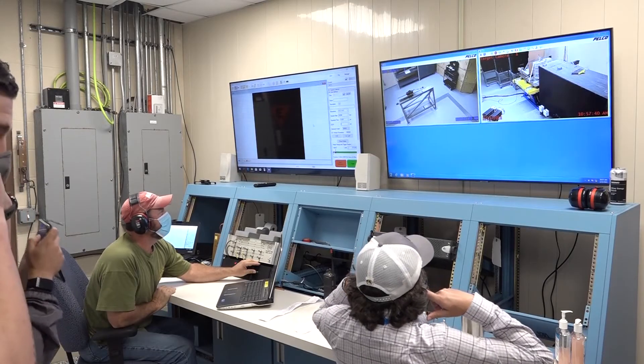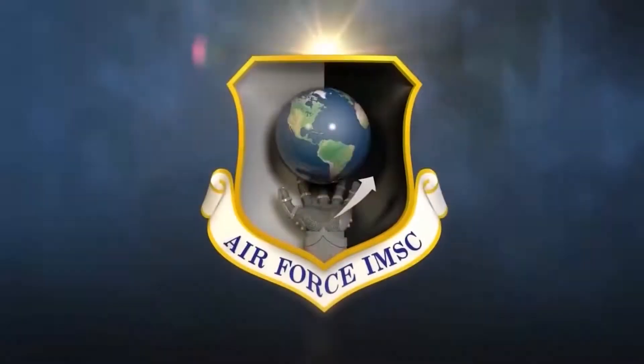For the Air Force Installation and Mission Support Center, I'm Ryan Godden. Thank you.